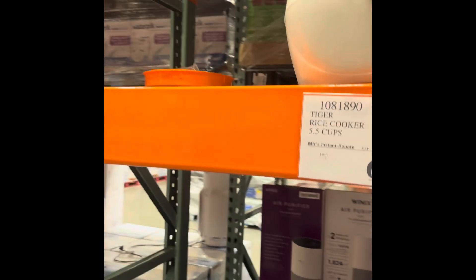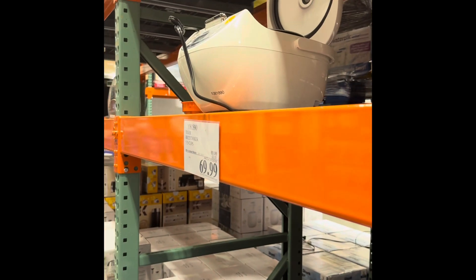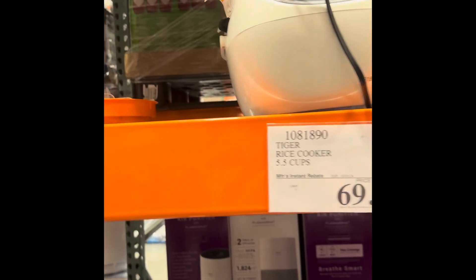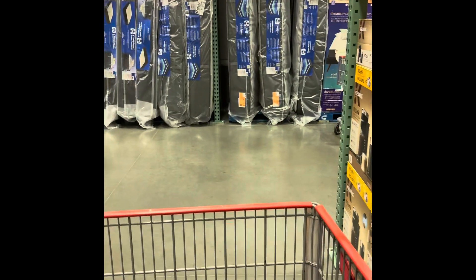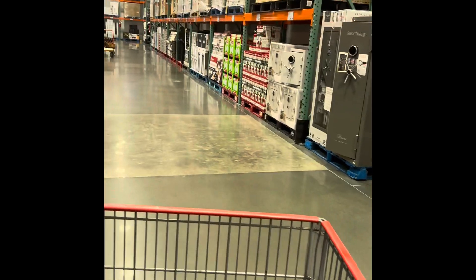This rice cooker looks like a toilet! Y'all tell me if I'm wrong — does this not look like a little baby toilet? Like for an American Girl doll — well, they're kind of big, those American Girl dolls, so they're about the right size for it.